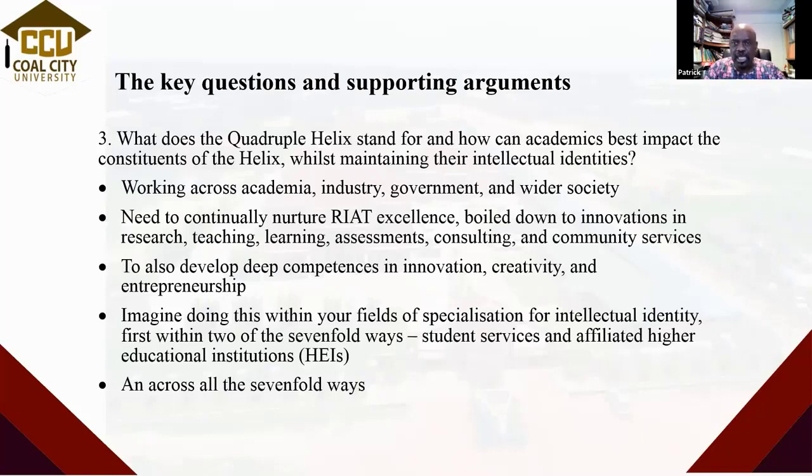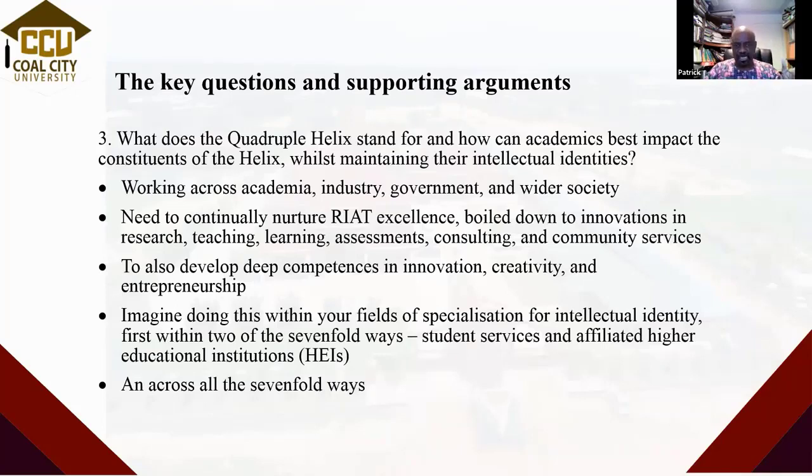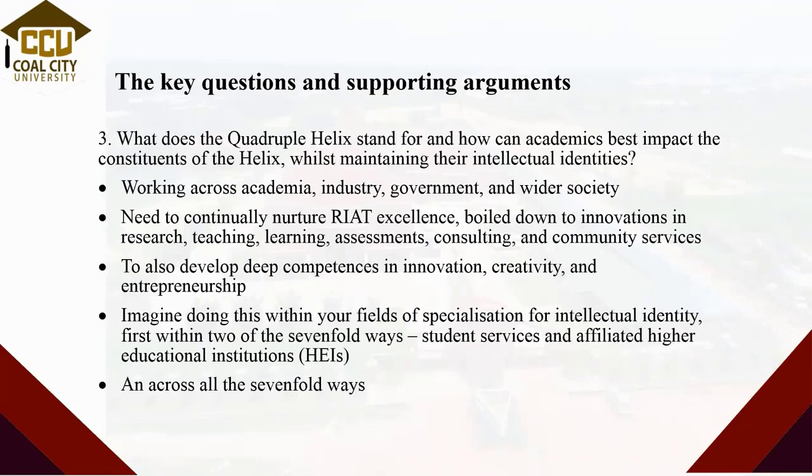We need to continually nurture the right excellence — and this is part of why we're doing this workshop, which we're making free especially for people from partner institutions and from the SSGS Academy. These innovations based on excellence must cut across research, teaching, learning, assessments, consulting, and community services. Why is it that most departments in universities don't have consultancy units — that little thing that enables both students and academics to come together to practice the creed of their disciplines, apply constructs to problems, so students learn how it's done and imbibe the capacity to use their knowledge?